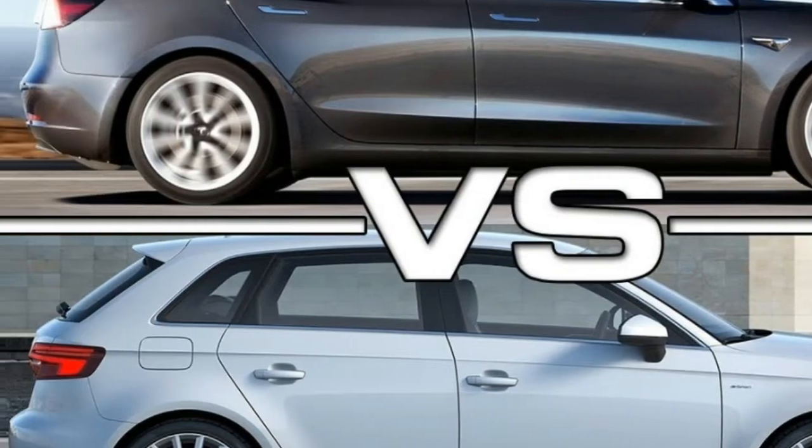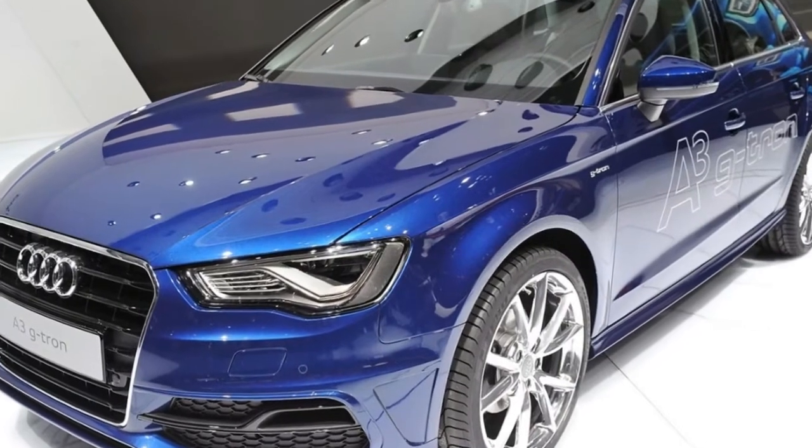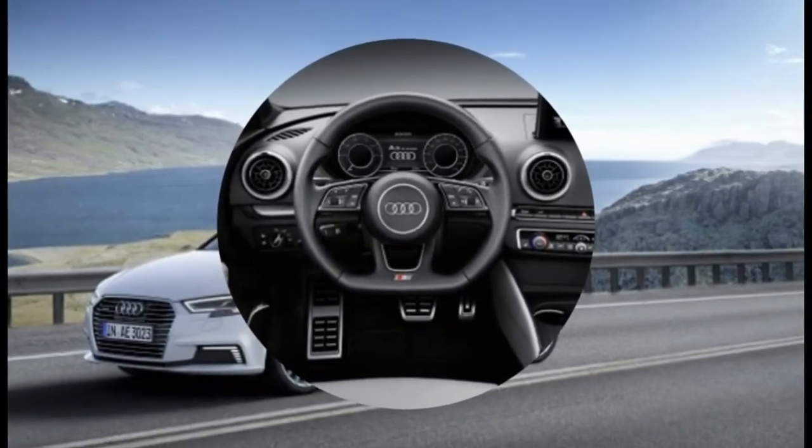2018 Audi A3 e-tron pricing and specs. 1.4T Premium MSRP: $39,500. Average dealer savings: $1,794.